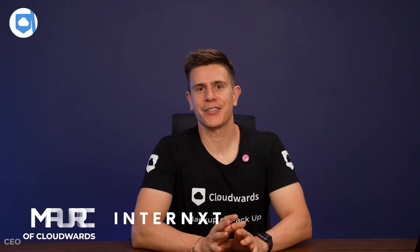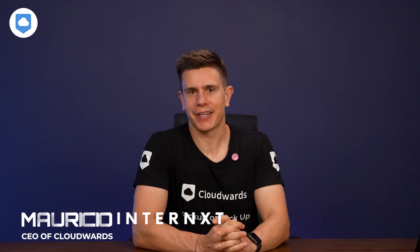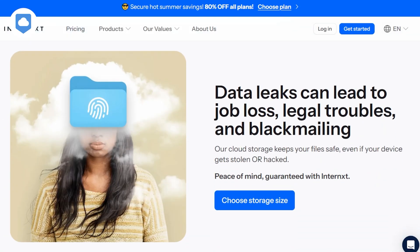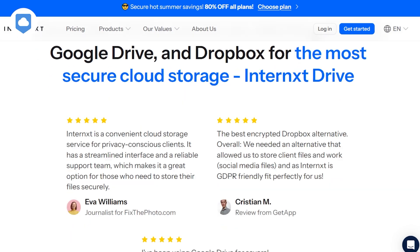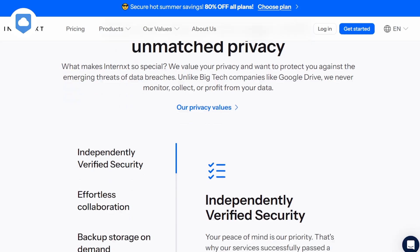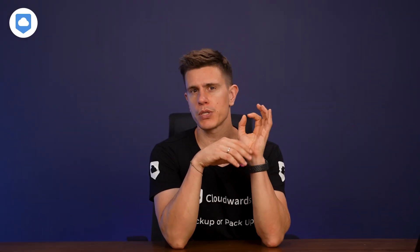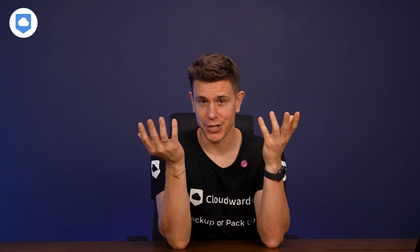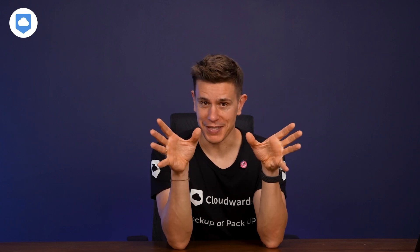Hey there, TAC enthusiasts! Today we're going to get stuck into Internext. It's a cloud service that's slowly making waves in the space, and I'm going to see if the hype is real or if it's just another solution that fails to compete with my favorites. If you wonder what those are, watch this video right here so you really know what are the best cloud storage services.